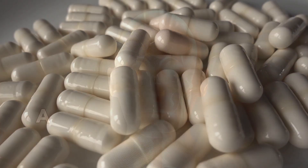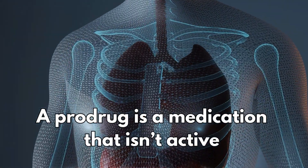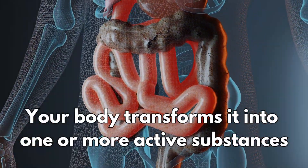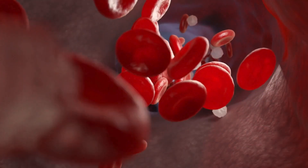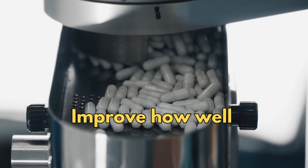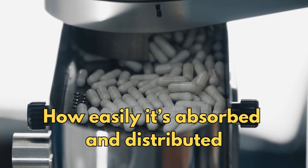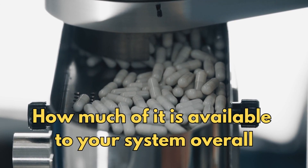So what's a prodrug? A prodrug is a medication that isn't active on its own. Instead, your body transforms it into one or more active substances. For example, lisdexamphetamine, the prodrug, is broken down into L-lysine and D-amphetamine, which actually do the work in your body. Prodrugs are designed this way to improve how well the medication dissolves, how easily it's absorbed and distributed, and how much of it is available to your system overall.